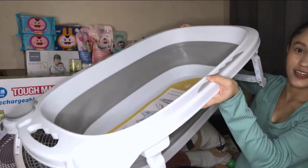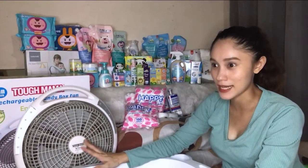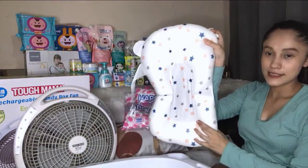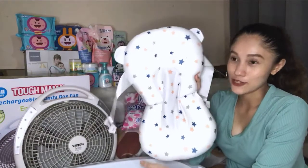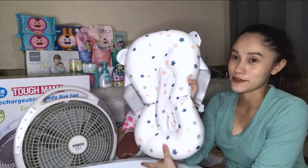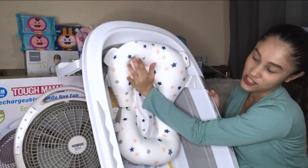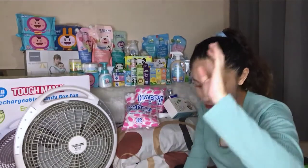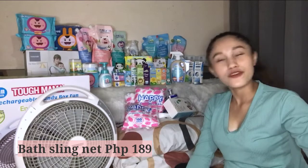There it is — it comes with a bath sling net too, but the bath net from the same shop was expensive, around 400 plus pesos. I found the same quality bath net from another shop for only 189 pesos. I also didn't want pink or blue — the one I found is unisex, usable for both boy and girl. That's the bath net.